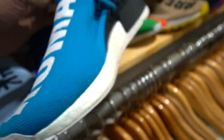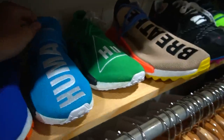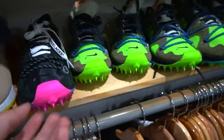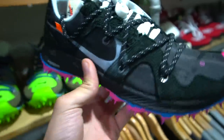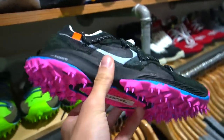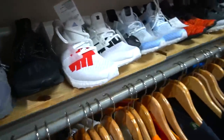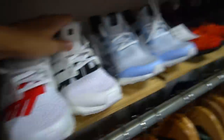We also have these blue teal NMDs in size 7, brand new. We got the green but no yellow and no red ones. We also have a ton of Off-White golf shoes. Over here are the Solar Hues and some Ultra Boosts — the Undefeated collab — both colorways, the red and the black.